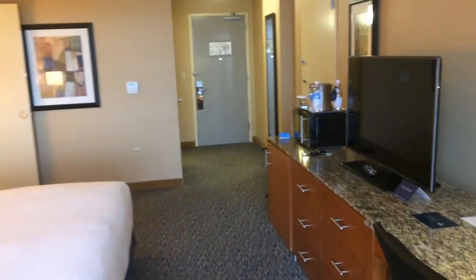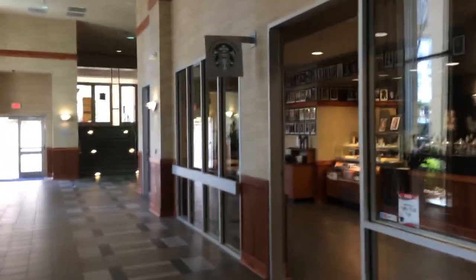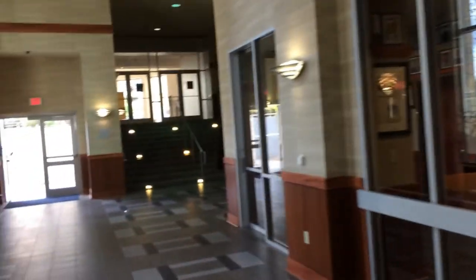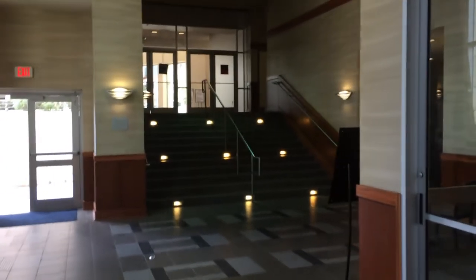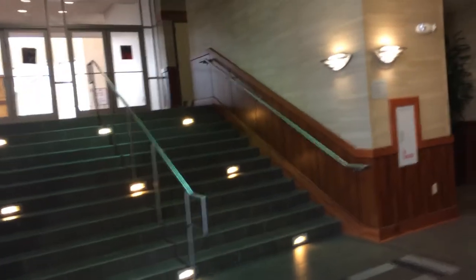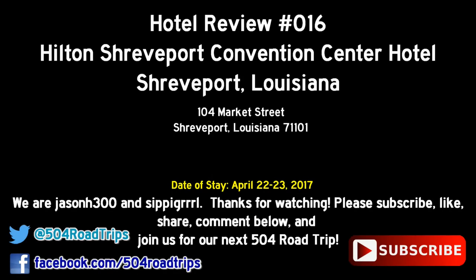So that's pretty much it for our room tour. I just wanted to add that the bed was very comfortable — we got a good night's sleep, the showers worked well, the room was comfortable, and the climate control worked really well. We highly recommend this hotel. On the way out, there is a Starbucks in the lobby, so you have Starbucks coffee right on the ground floor. Thanks for watching — please subscribe, like, share, and comment below. Follow us on Facebook and Twitter, and join us for our next 504 Road Trip.